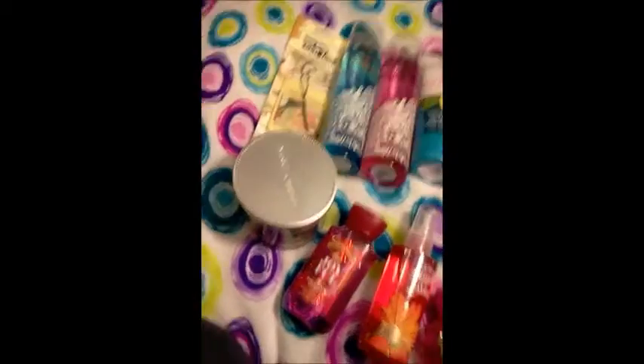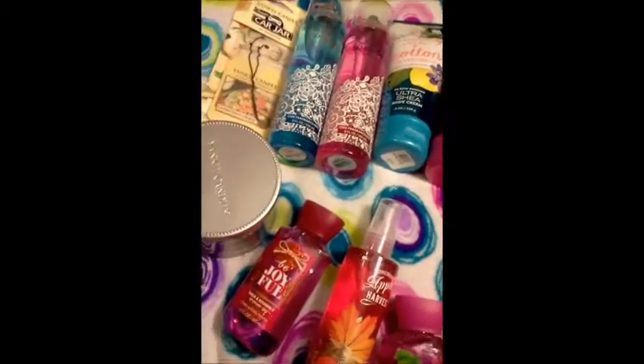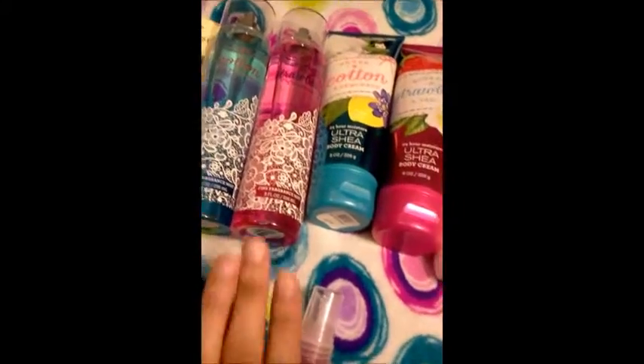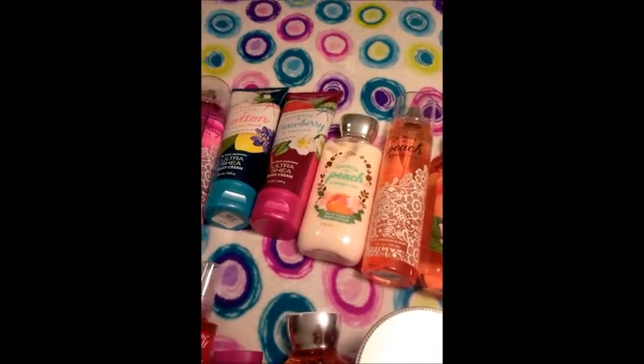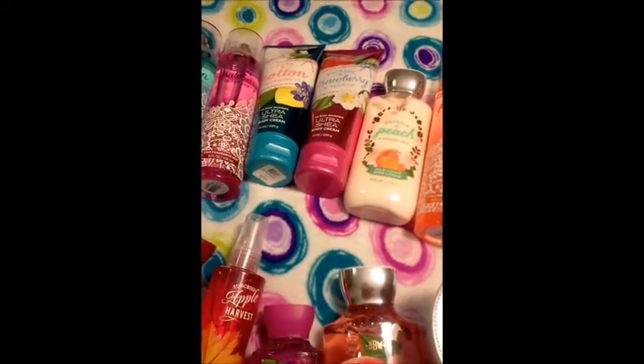So this is my little wrap-it-up mini haul for Bath & Body Works and just a touch of Yankee Candle. If you're interested in the Southern line — like the Cotton Lemonade, Bourbon Strawberry, and Georgia Peach — now would be a great time to go in there and grab them because they're now 75% off. And they change things every day.